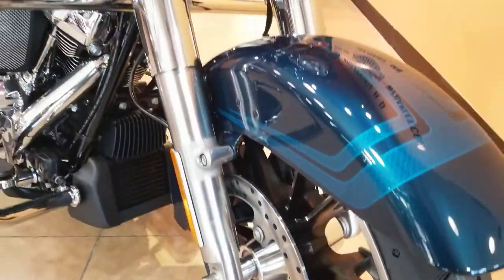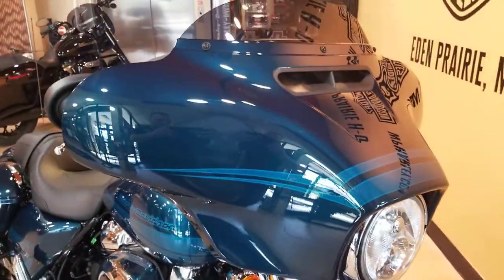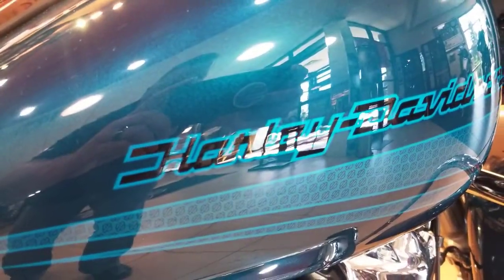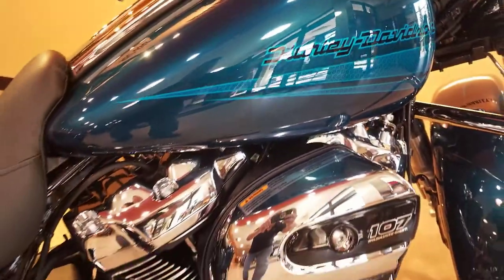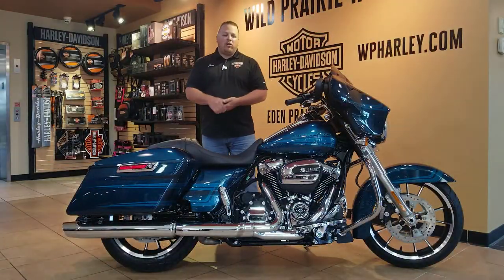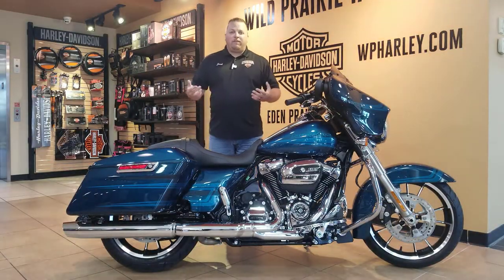Great looking color, got a custom graphic from Harley-Davidson. You look at it close, it's got that nice bar and shield in there — really great attention to detail with this bike. Looks good popping off that chrome finish that everything has here as well. Got the Milwaukee 8 motor, 107 cubic inches of full fun out there for you on the road.